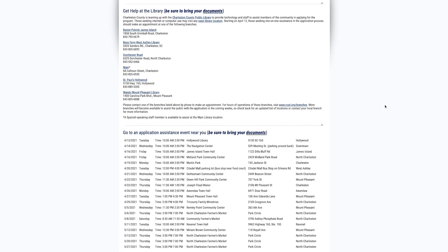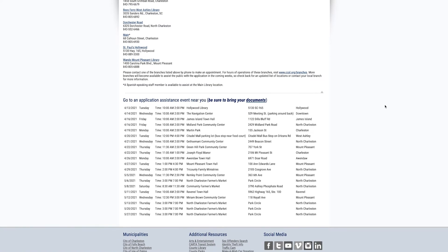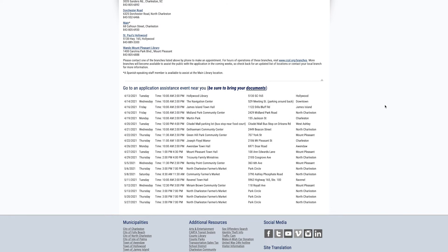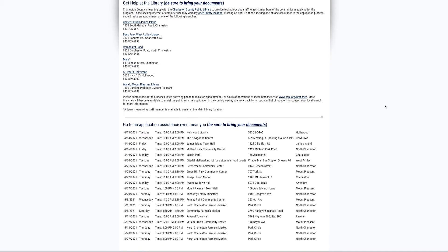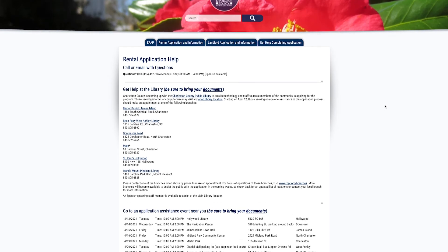In addition, we've partnered with the Charleston County Library System. All Charleston County Libraries that are open have internet access and computers where you can go fill out the application. But there are also some branches where you can make an appointment with staff to get one-on-one help filling out the application.